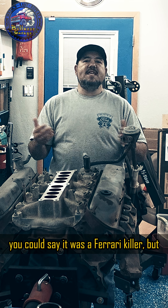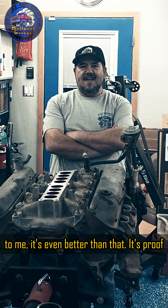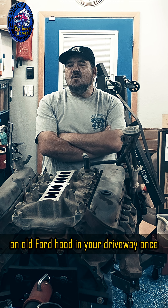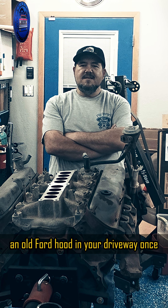So yeah, you could say it was a Ferrari killer, but to me it's even better than that. It's proof that the same kind of engine sitting under an old Ford hood in your driveway once ruled the world.